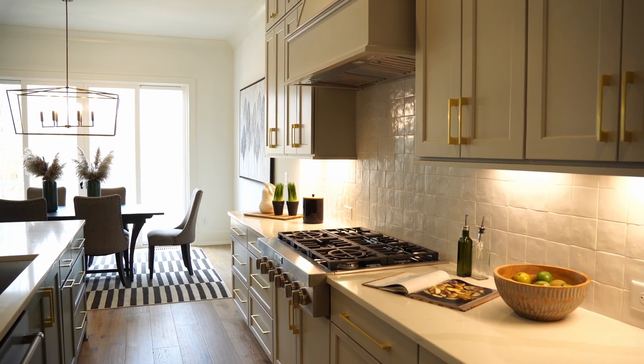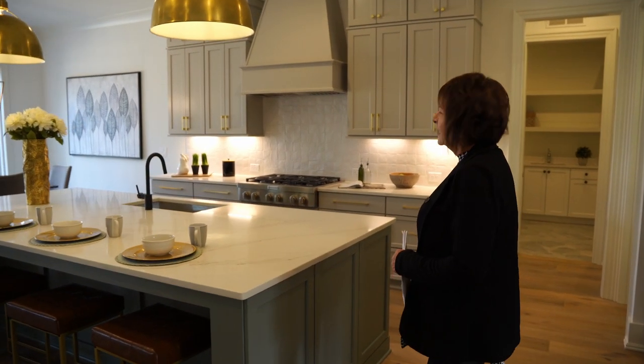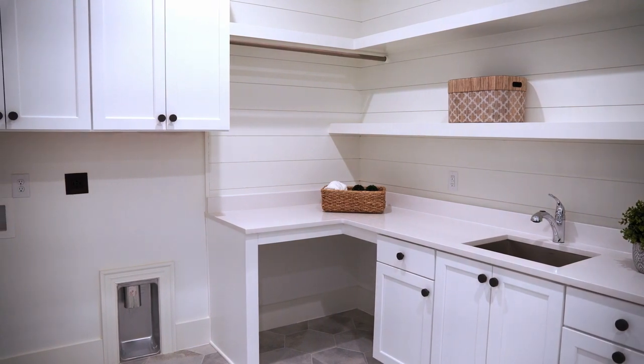There's a huge island with quartz countertops, a six-burner stove with custom cabinets, also a breakfast eating area. You have your laundry room with tile floor.